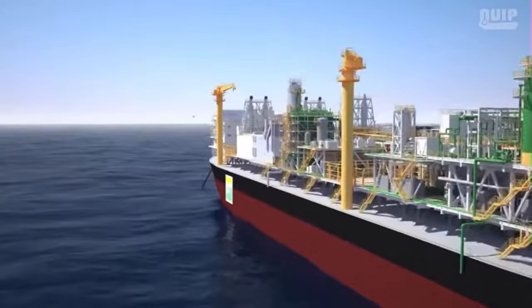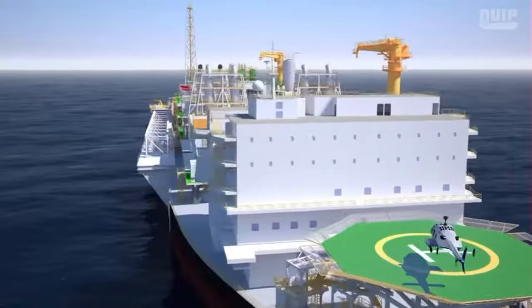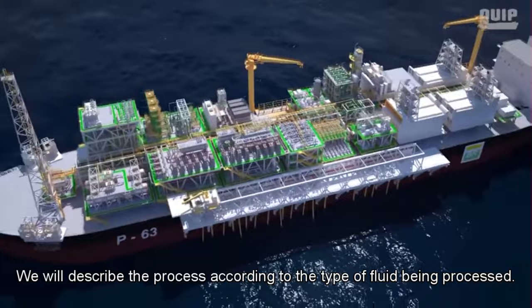The platform will have the capacity to process 22,258 cubic meters of oil and 55,644 cubic meters of water per day. It will also have a storage system of 1,400,000 barrels of crude oil. We will describe the process according to the type of fluid being processed, beginning with oil processing.